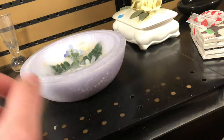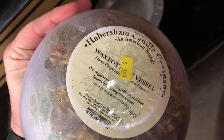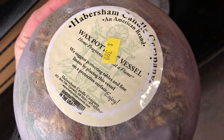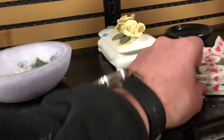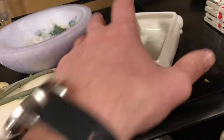This was interesting — I'd never stopped and looked at one before. It's a wax bowl by Habersham Candle Company. It's actually a wax pottery vessel — you don't light it like a candle, but it does smell very good; that's what caught my eye. Then there's a trinket box, which I thought was kind of neat.